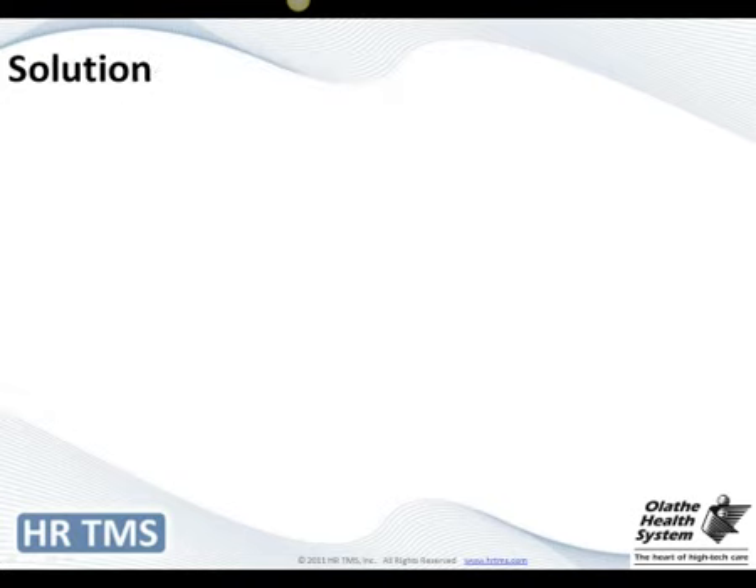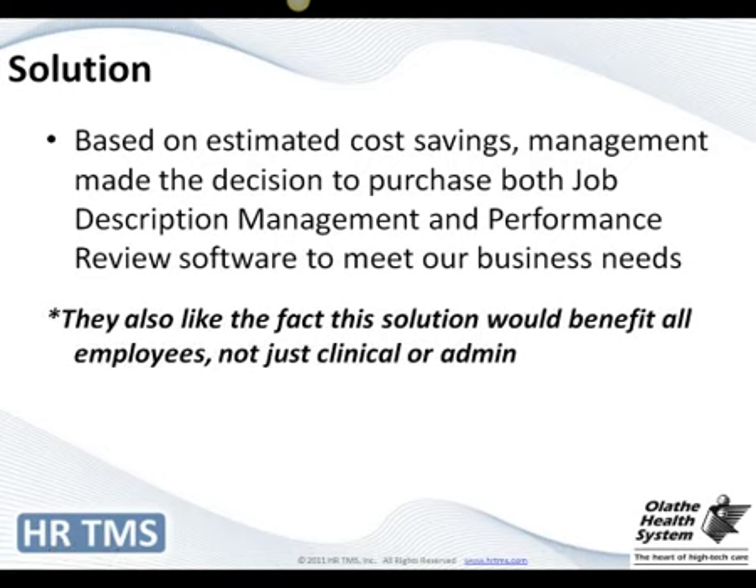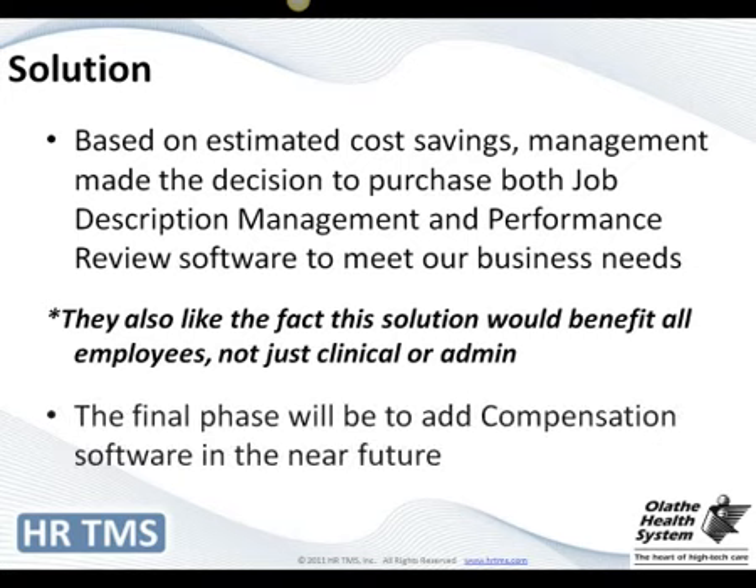We decided to purchase both the job description management and the performance review software together — having one without the other didn't make much sense, and we didn't have another performance review system. Management liked that this software was going to benefit all employees — not just clinical or just administration — which I think was one reason we were able to move forward. What we'd like to do in the future is add the compensation module so that the entire process could be streamlined and tied together.